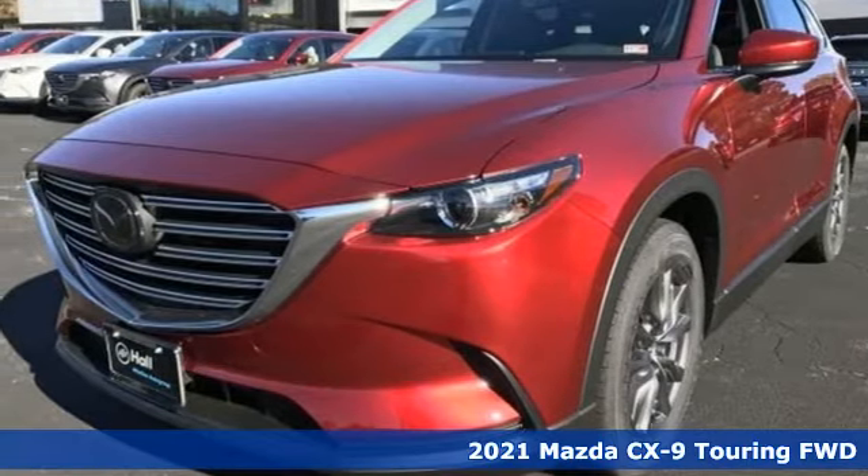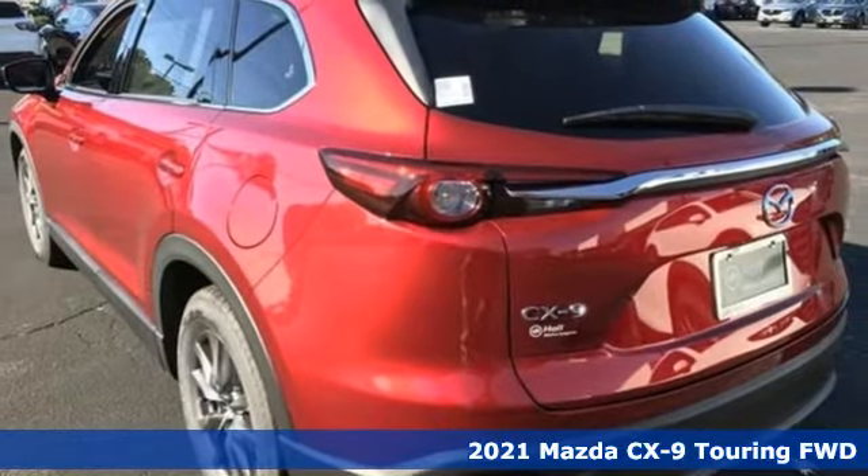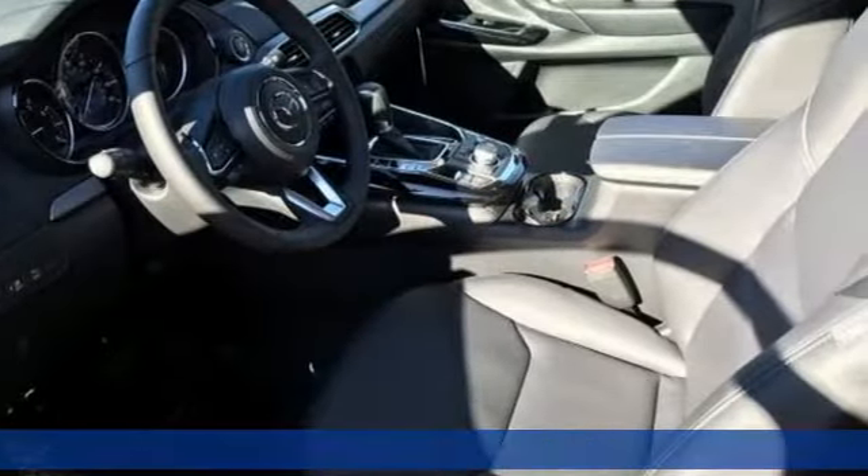Here's a new 2021 Mazda CX-9. In your quest for the perfect three-row SUV, you'll find the CX-9 under the fun-to-drive category.